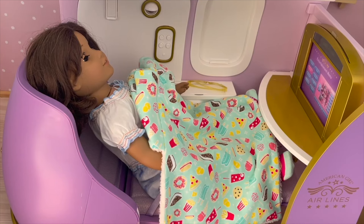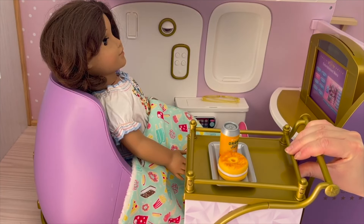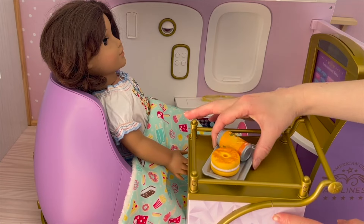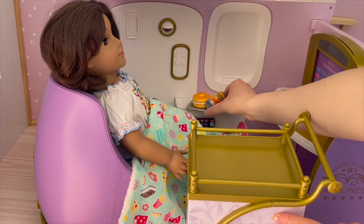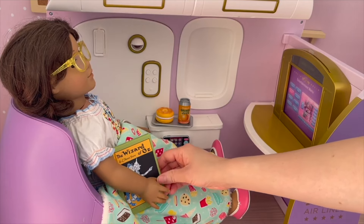Mirabelle has just woken up and the food trolley is just about to arrive with some food. Here is the food trolley with some food and a drink. Mirabelle will be having a bagel with cream cheese and some orange juice, and we'll put that right next to her so she's able to enjoy the food. Mirabelle will be reading the book Wizard of Oz - that's perfect for Mirabelle to read.